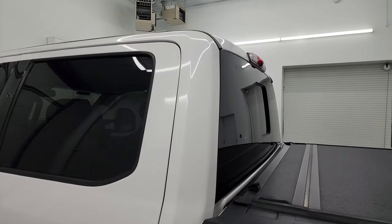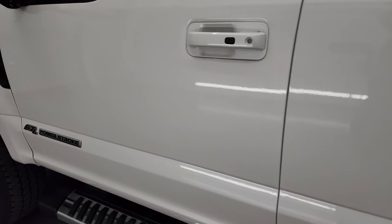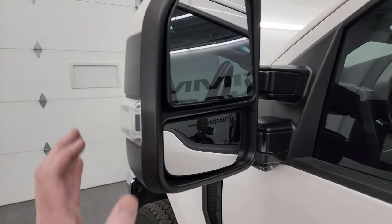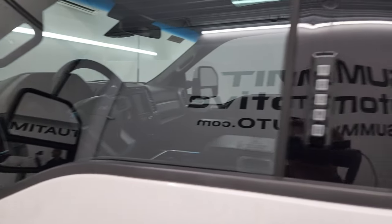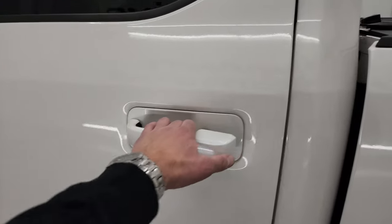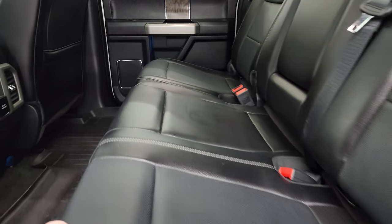Cab and doors all look really good. This one has the power scope mirrors — they power fold in, power telescope out, blind spot monitoring, built-in directional signals, and the 360 cam right there. This one does have the driver's side door code entry; we do have the code for this truck. If you ever want to find your code for your 2017-2022 Super Duty, I've got a video showing you how to find that in the upper right-hand part of the screen.